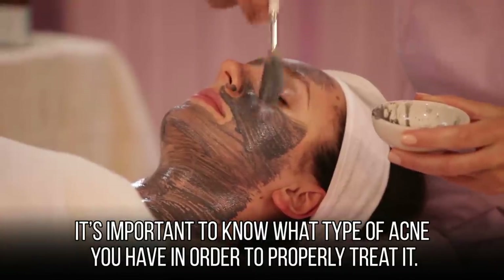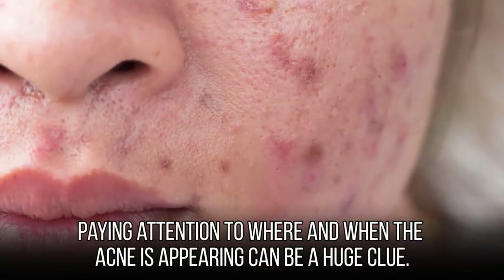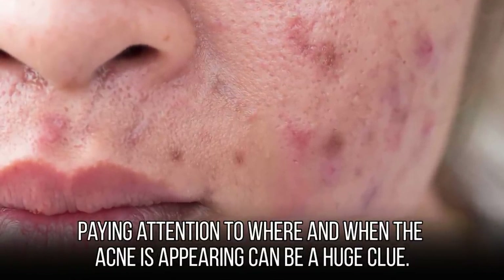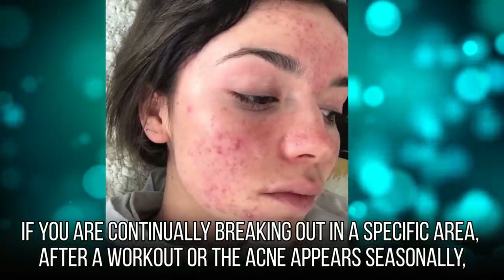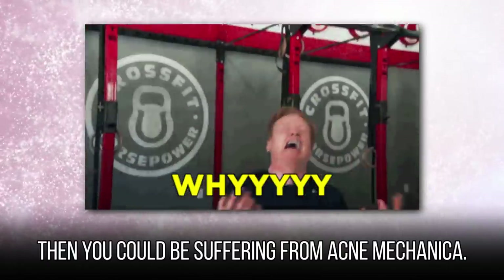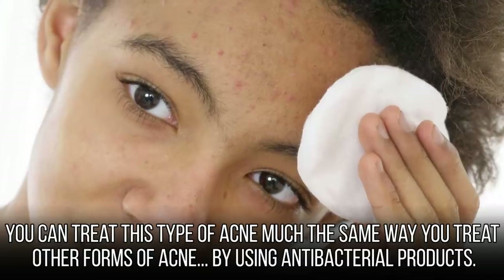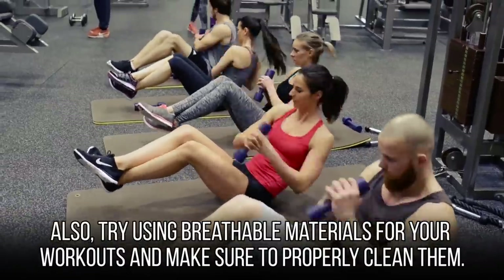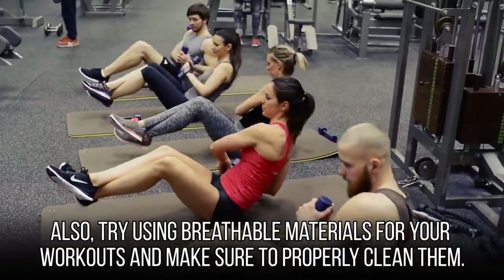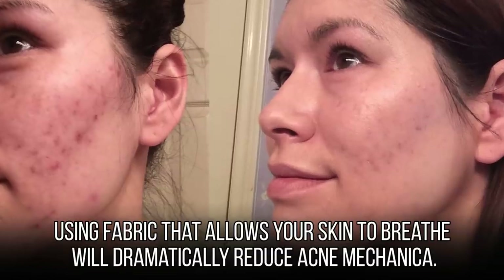It's important to know what type of acne you have in order to properly treat it. Paying attention to where and when the acne appears can be a huge clue. If you're continually breaking out in a specific area after a workout or the acne appears seasonally, you could be suffering from acne mechanica. You can treat it with antibacterial products, and also try using breathable materials for your workouts and make sure to properly clean them, as breathable fabric will dramatically reduce acne mechanica.